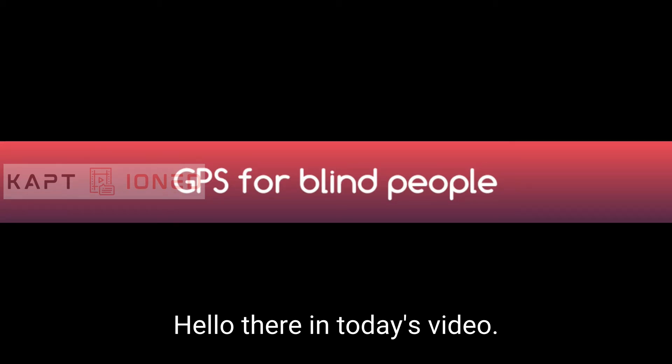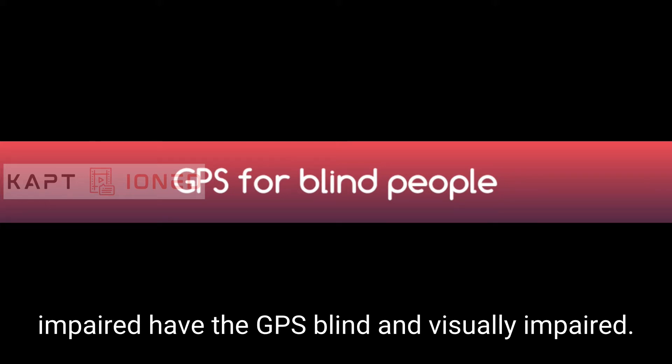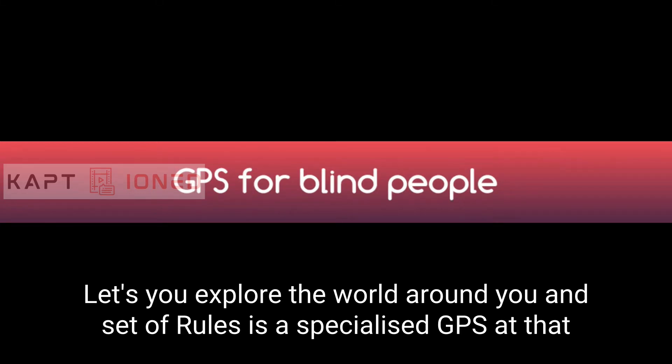Hello there. In today's video I'm going to speak to you about a GPS. Download the Lazarillo app for blind and visually impaired. Lazarillo app, the GPS for the blind and visually impaired, lets you explore the world around you and set up routes.